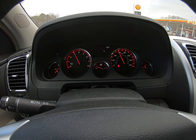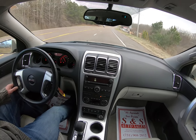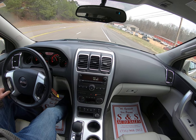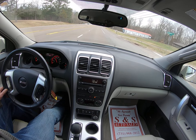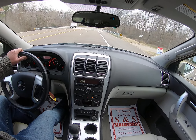As you can see, everything shifts out like it should. Drives smooth, drives straight.